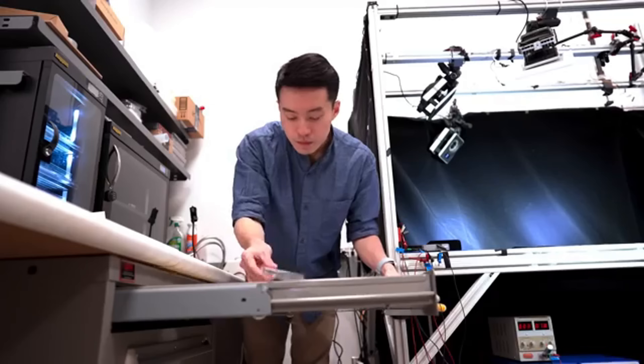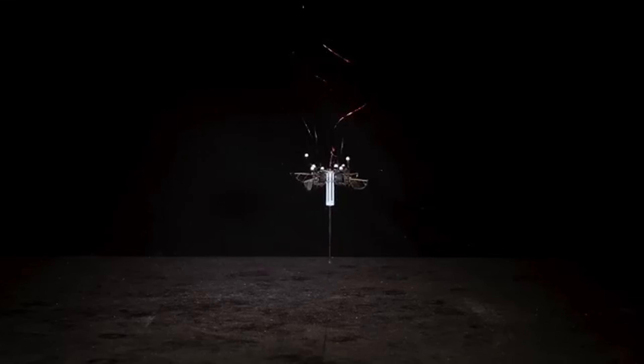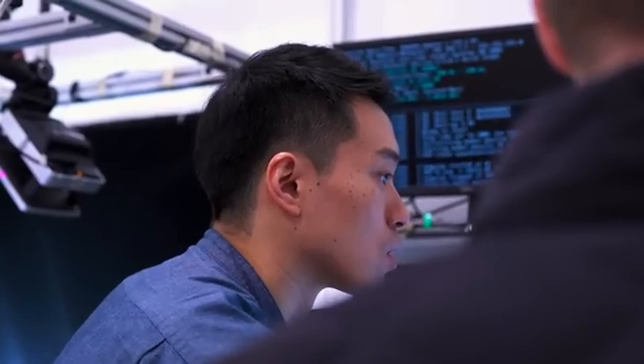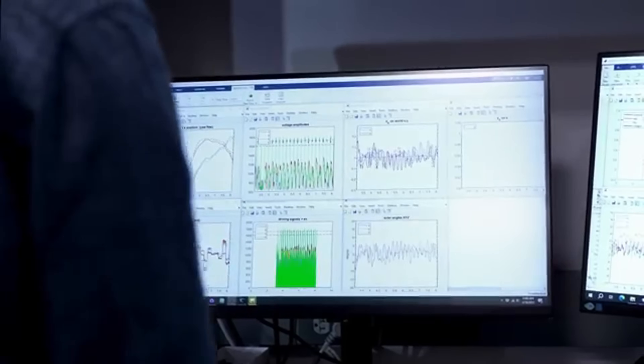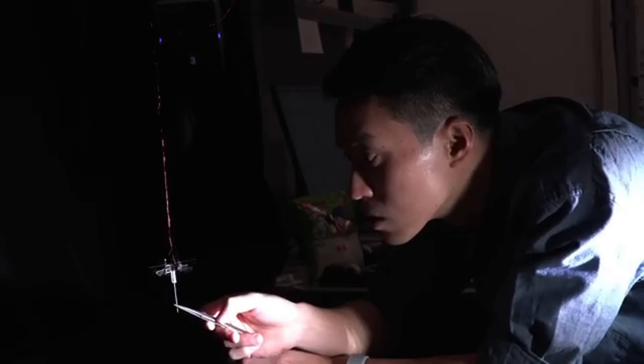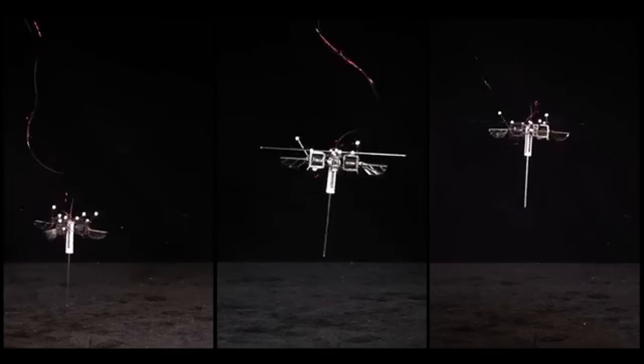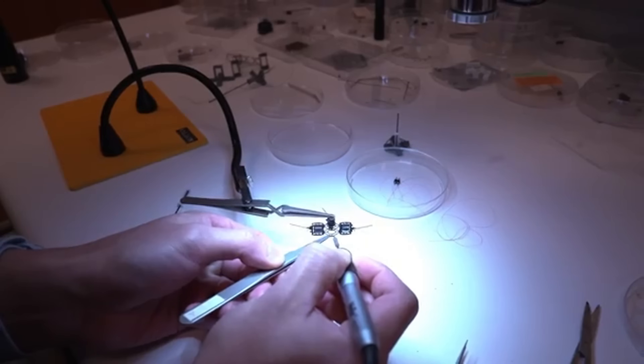Some are no bigger than a coin but packed with sensors, cameras, and even solar panels. Their simple yet powerful design means they can be deployed in swarms to cover large areas, collect data, and reach places humans or traditional robots can't. Tiny hopping robots may be small, but their potential for exploration is huge.